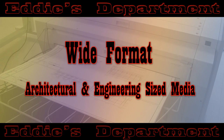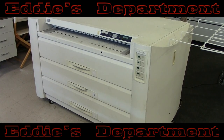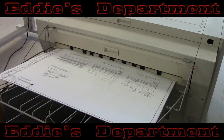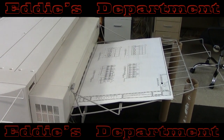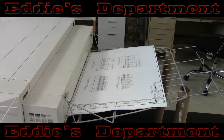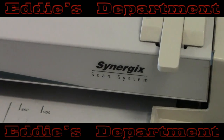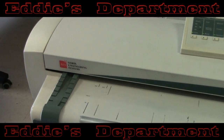Eddie's utilizes the Xerox 6050 and 721 models for wide-format zero-graphic printing. The 721 being the true workhorse, capable of printing 36 by 24 inch architectural D-sized documents at a blazing speed of 22 per minute. Eddie's provides high-quality digital scanning using Xerox Synergic scanners capable of scanning just about anything, including thick documents, even as thick as foam board.